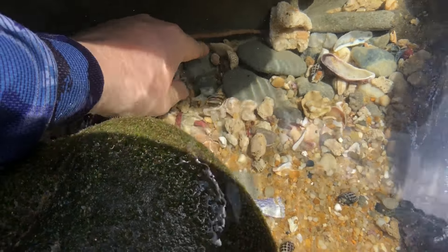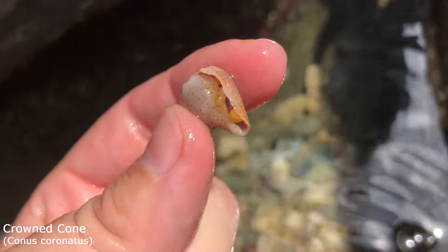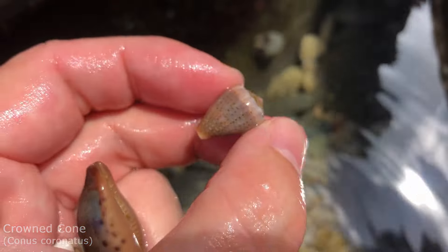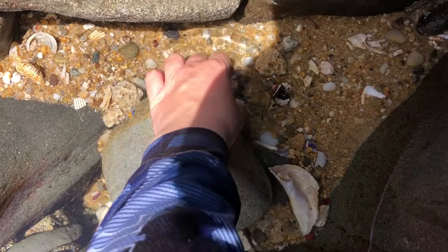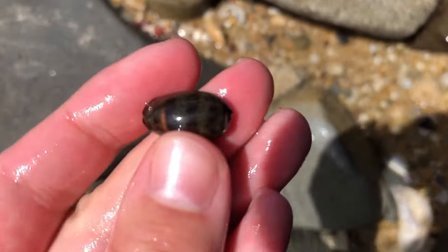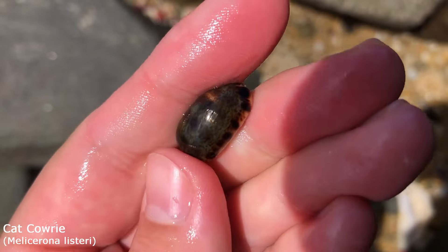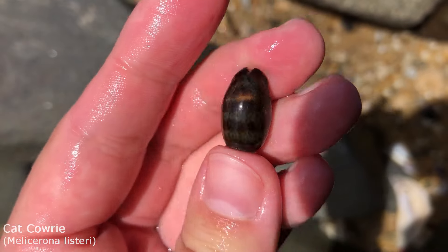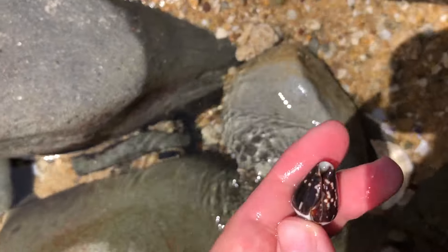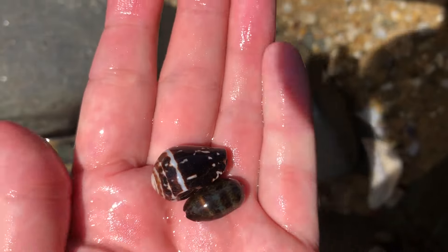I swear to you guys, I'm not placing shells here — they're just very conveniently here because no one's been able to pick them up lately with the conditions. This is beautiful — it is a lovely cat cowrie with all of his speckles on top. Also, I want to pick up this guy — oh yeah, it's a very nice worm cone, although he's pretty worn away especially on that end.